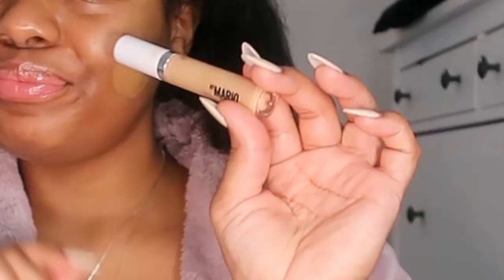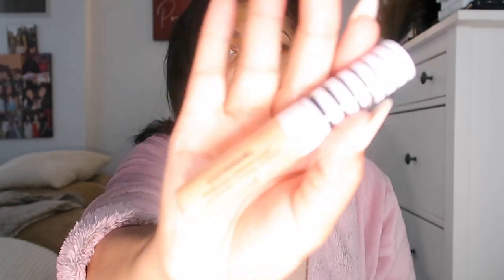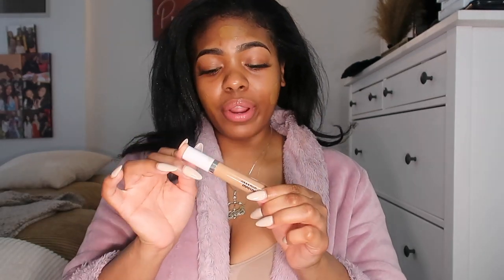While the foundation sits on my face, I also like to go ahead and conceal. For concealer, I have several different ones I like. The drugstore one I swear by is the CoverGirl TrueBlend concealer — I'm in the color M500, which is a soft tan. But for today's flawless makeup look, I've been using the Makeup by Mario surreal skin awakening concealer in the color 340. I think it's fire.